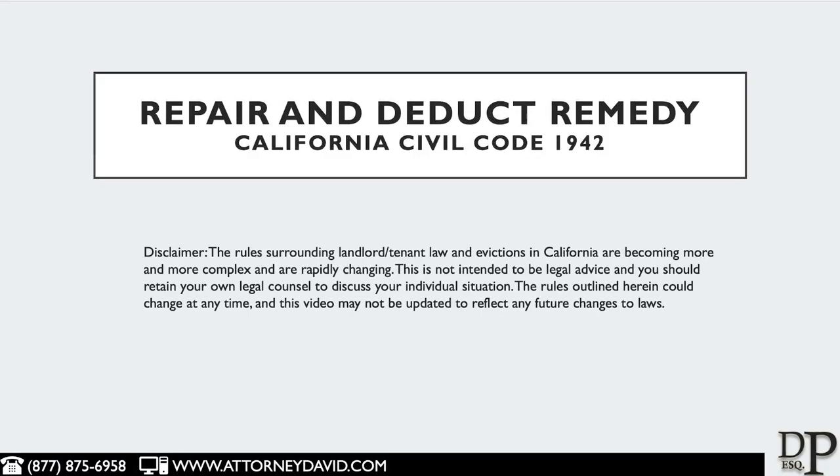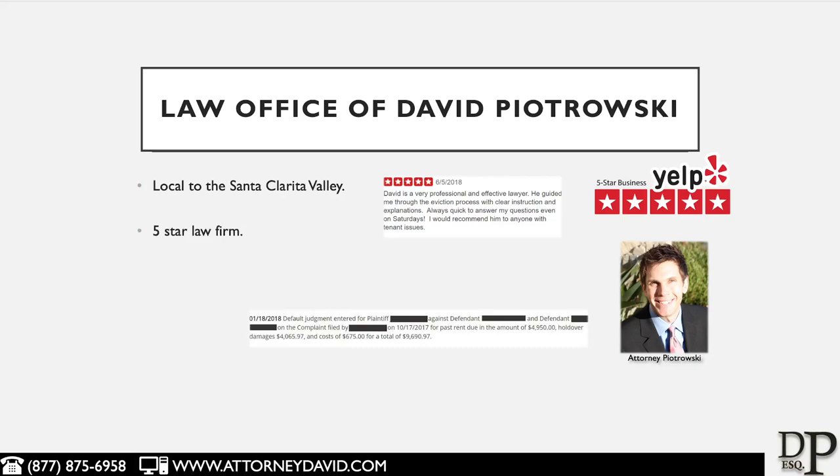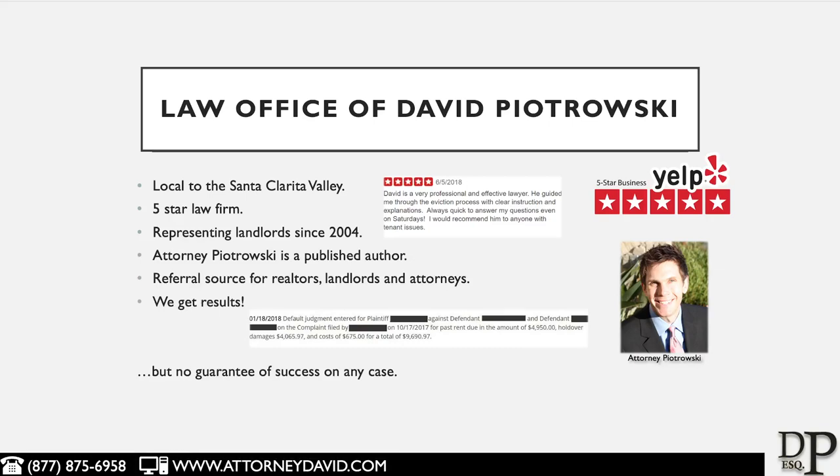Please understand that the rules surrounding landlord-tenant law in California are complicated. No legal advice is hereby given. I have been representing landlords since 2004. I'm a published author and a referral source for realtors, landlords, and attorneys.